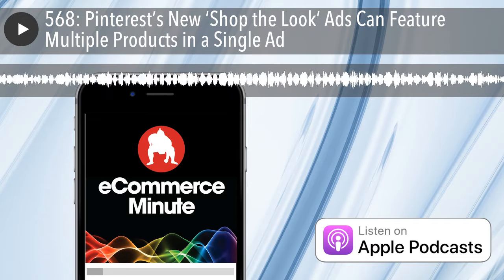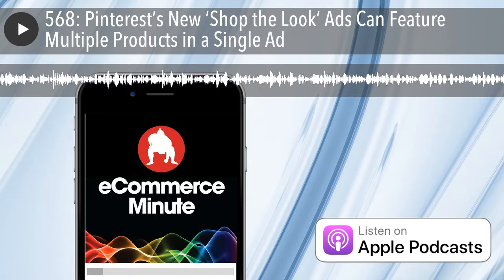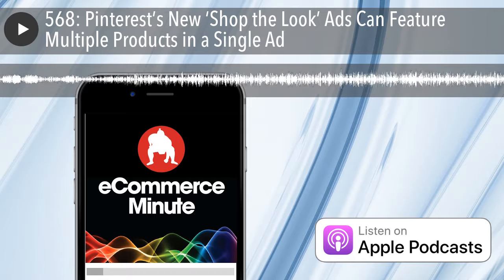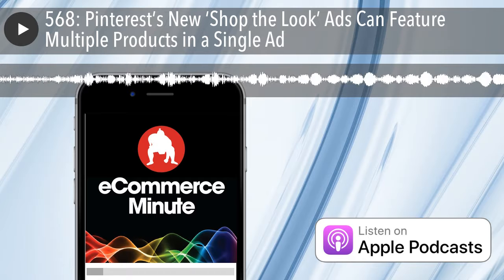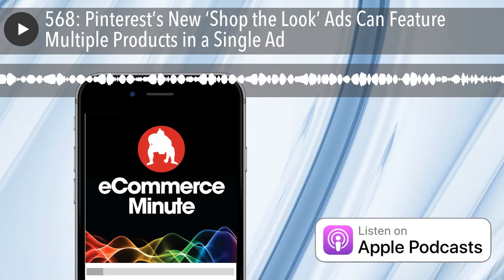It's the E-commerce Minute, your daily dose of e-commerce tech and retail news with your hosts Bart Mraz and John Suter. The E-commerce Minute is a production of Sumo Heavy, a digital commerce consulting firm in Brooklyn, New York, and Philadelphia. Find us on the web at sumoheavy.com.